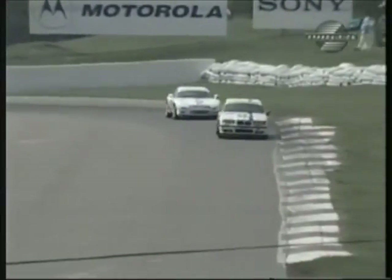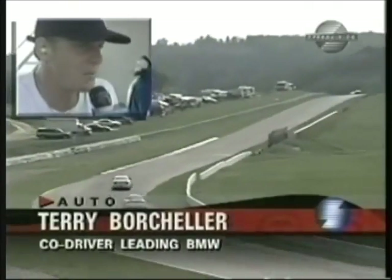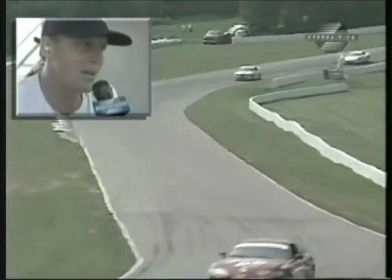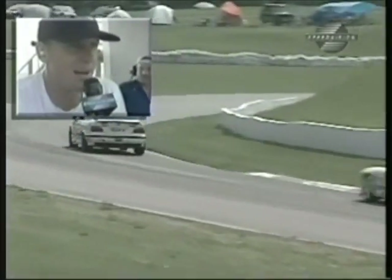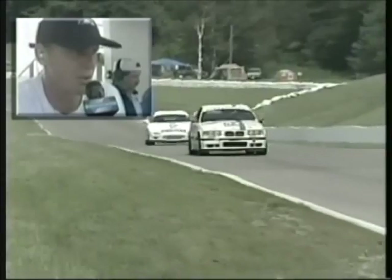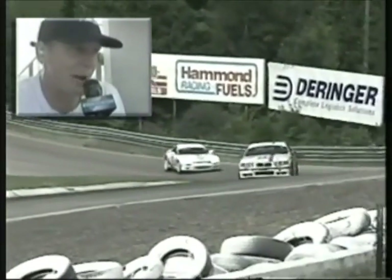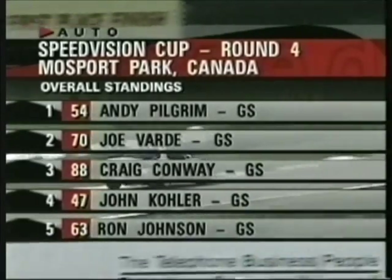In pit lane with Terry Borcheller, who will take over the number 54 BMW at the driver change: his co-driver Andy Pilgrim is flogging that car hard, trying to build a margin over the Mazda. 'The Mazda's going to be quick at the end — we know that from Atlanta — but Andy will bring the car back in good shape even though he's pushing it hard.' The turbo power on the long Mosport straight may play the difference. 'The BMW's handling fantastic through the corners, but on power they've got us a little bit with the turbo — same problem with the Supras, though those cars are a little heavier.' All those cars have been swapping the lead back and forth, but right now Andy Pilgrim shows the way over Vardy, Conway, Kohler, and Johnson.